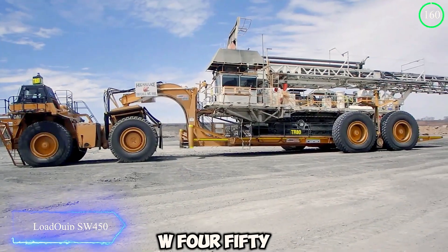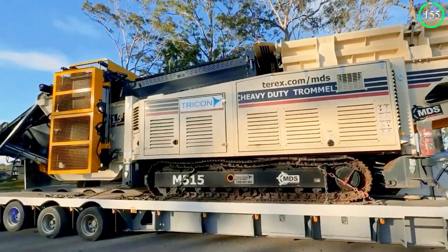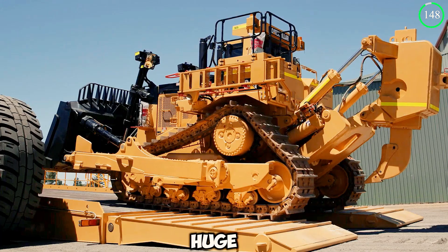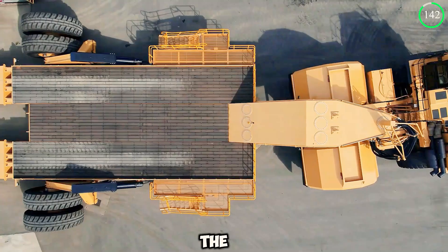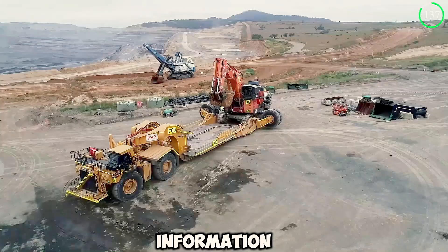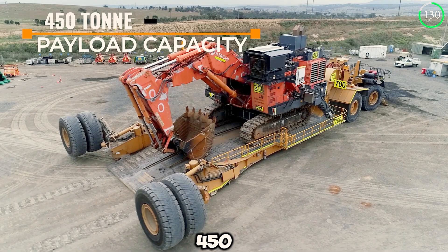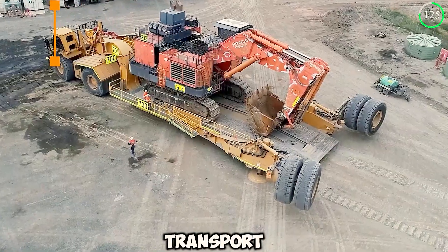The Loadquip SW450 loader is one of the beasts in transport machines, making heavy equipment transport look like easy play. It has a length of 45 meters, which is incredibly huge, along with a deck spanning 20 meters in width. It can transport loads of up to 450 tons — a mind-blowing number and a dream come true for workers looking to transport their machines.